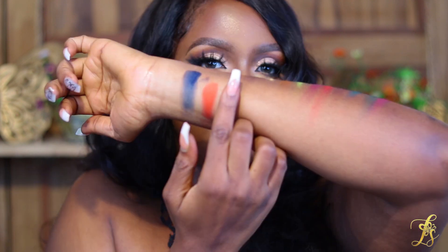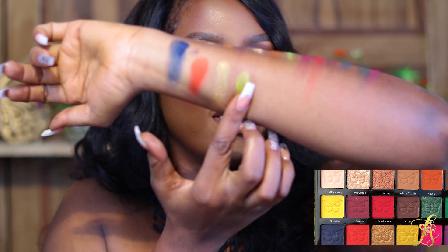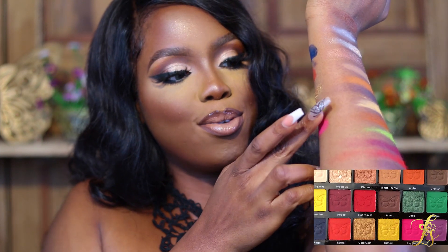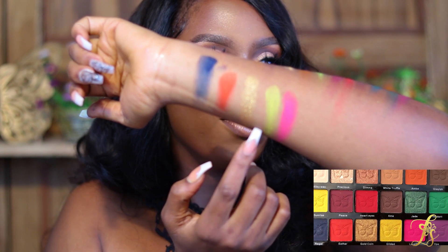That's how pigmented this palette is — I'm so excited for you guys to try it. The next shade is 'Gold Coin,' the second amped-up shimmer in the palette. Then 'Gilded,' the yellow shimmer I mentioned earlier. Next to that is 'Laiefa,' named after someone I've grown to have a genuine friendship with — someone I met online. Laiefa is a pink shade in this palette, such a pretty pink. Imagine putting this all over the lid with the yellow shimmer in the inner corner — it looks so pretty.